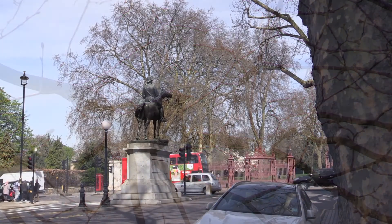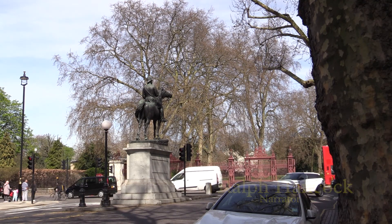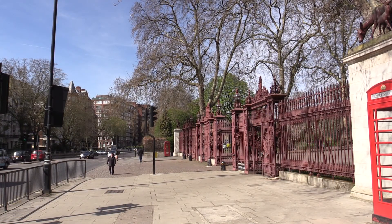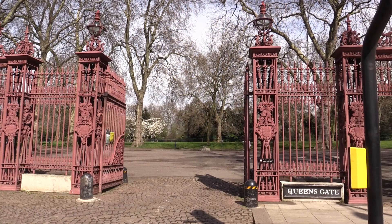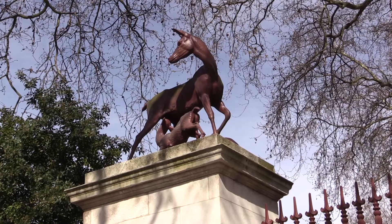We go into Kensington Gardens at Queen's Gate, past the statue of General Sir Charles Napier, the Victorian hero. King Henry VIII seized the land in 1536 when he abolished the monasteries and made it into a deer-hunting ground.